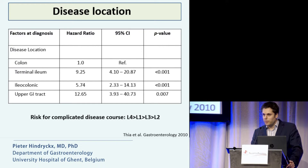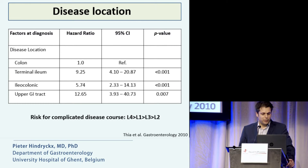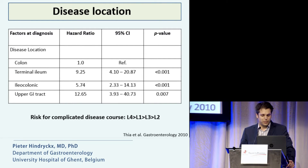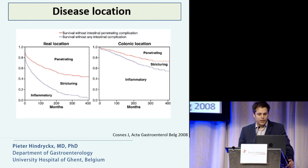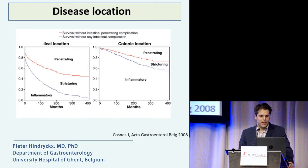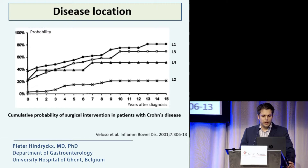Disease location does matter. Compared to colonic location, patients with terminal ileal involvement or upper GI involvement have more frequently a complicated disease course, with an odds ratio of 9 to 12. This has been confirmed several times — including a study from Jacques Cohn showing that ileal location is associated with complicated disease behavior — and a Portuguese study clearly showing that patients with ileal involvement have an increased probability of surgical intervention over time.